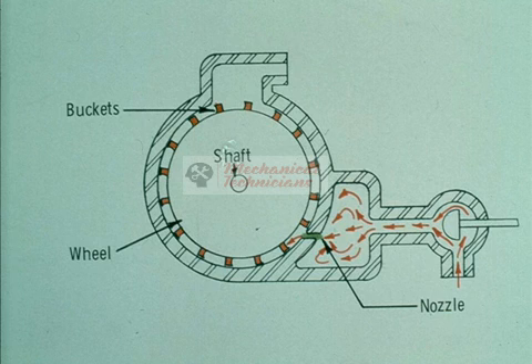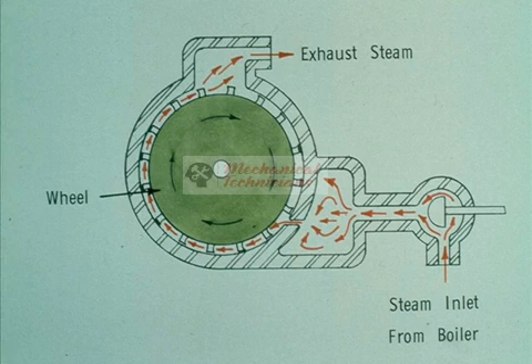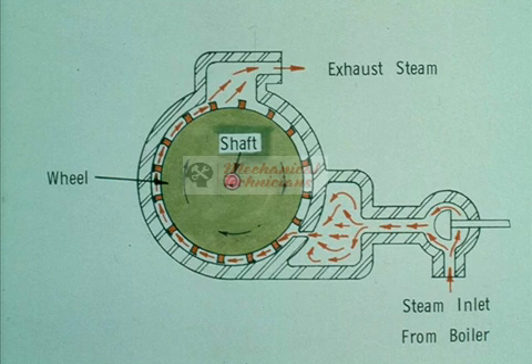The steam flows through the nozzles at very high velocity, then hits the buckets on the wheel, exerting force against them. This forces the wheel to turn, much the same as water flowing against a water wheel. The steam then escapes through the exhaust side of the turbine. The turning of the wheel causes the shaft to turn, which drives whatever machinery the turbine is coupled to. It's as simple as that.